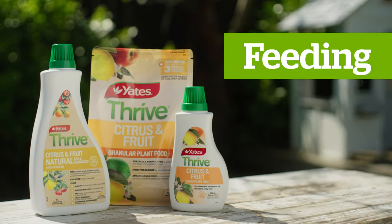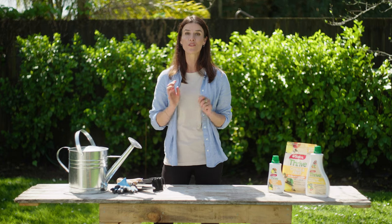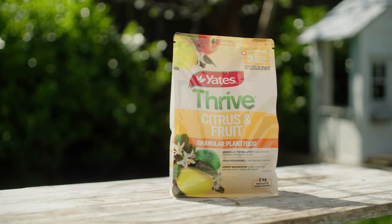Citrus are very hungry. They need nutrients to support growth of their foliage, flowers and most importantly their fruit. Start this in the planting stage with the Yates Thrive Citrus Fruit and Granular Plant Food.